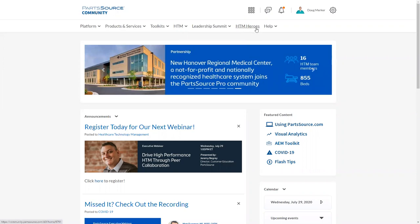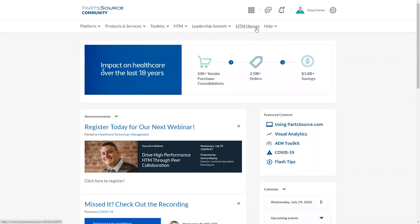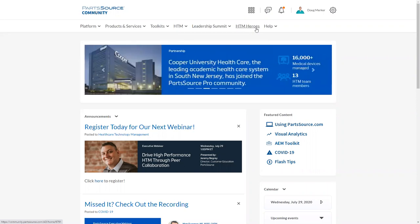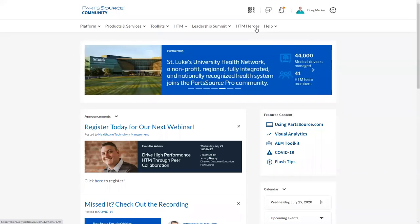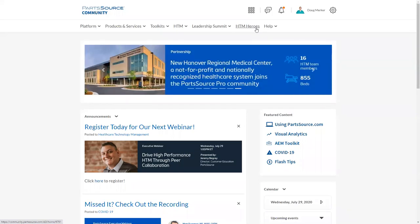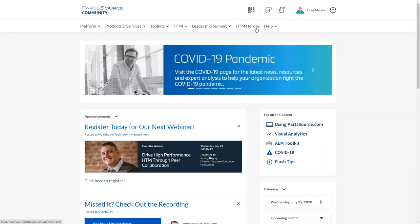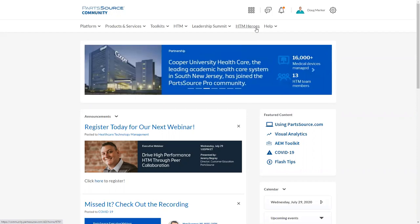Our HTM Heroes program is accessible as well. HTM Heroes was an initiative we launched back in May in conjunction with HTM week. We're really excited to provide a way for our customers and employees to recognize those HTM heroes and organizations that are keeping healthcare running. We know, especially this spring with the COVID pandemic, our HTM teams were working long, very stressful hours trying to keep equipment uptime running to help deal with the pandemic and flatten the curve. We just wanted to do something to express our appreciation for those professionals. We'll start our tour here with the HTM Heroes page.